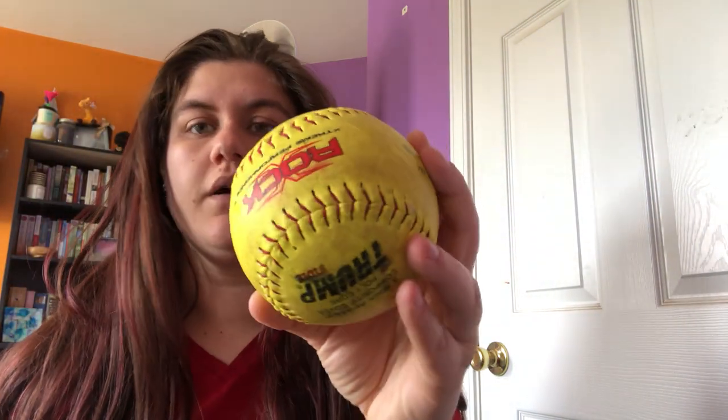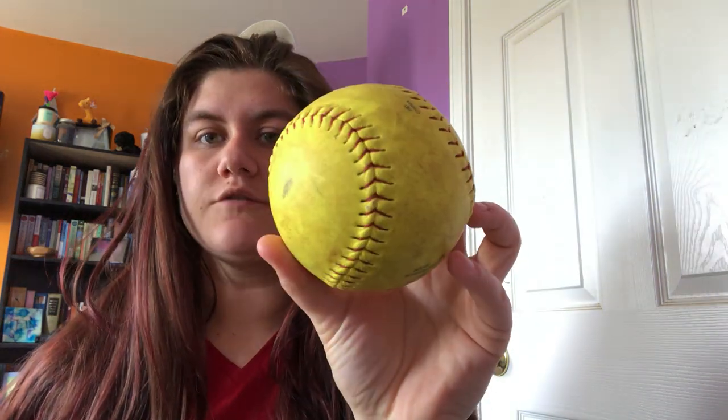I have a couple of balls at my house that I wanted to share with you guys. This one is called a softball and it's kind of like a baseball but it's much bigger and a little more hollow on the inside. So this one is a softball.